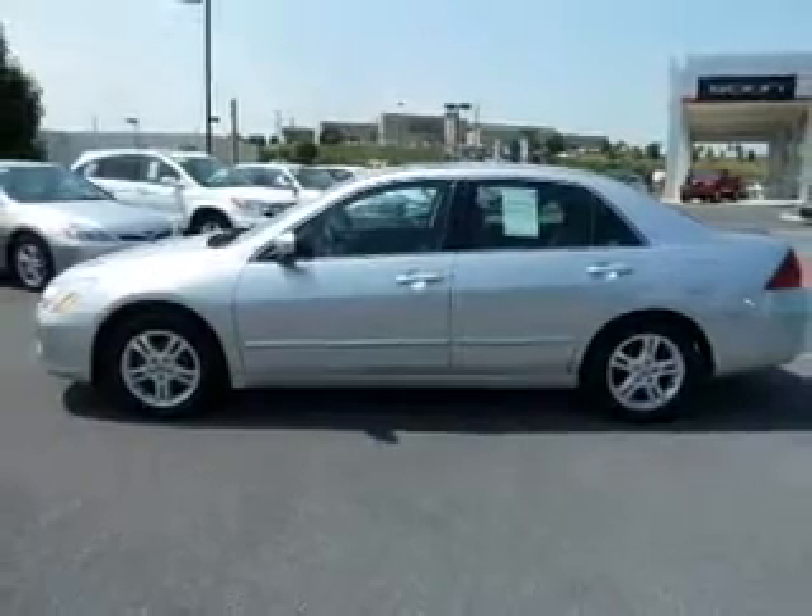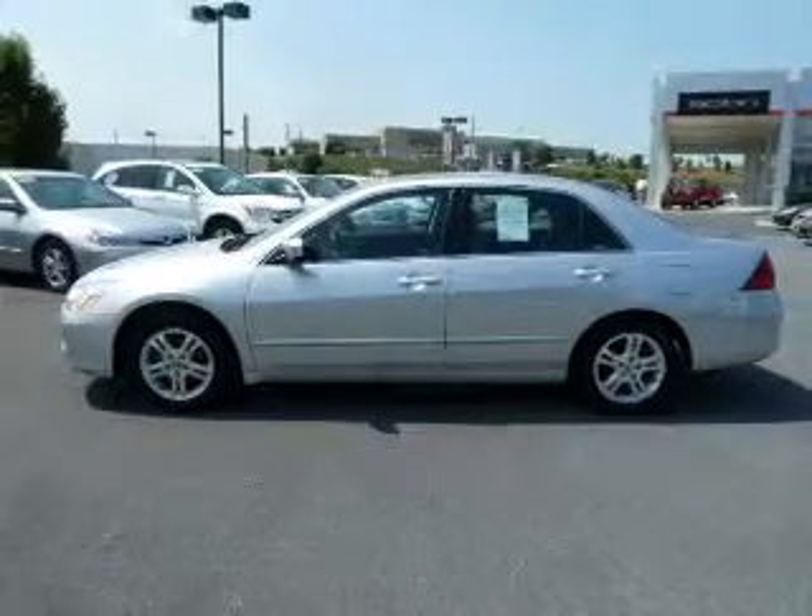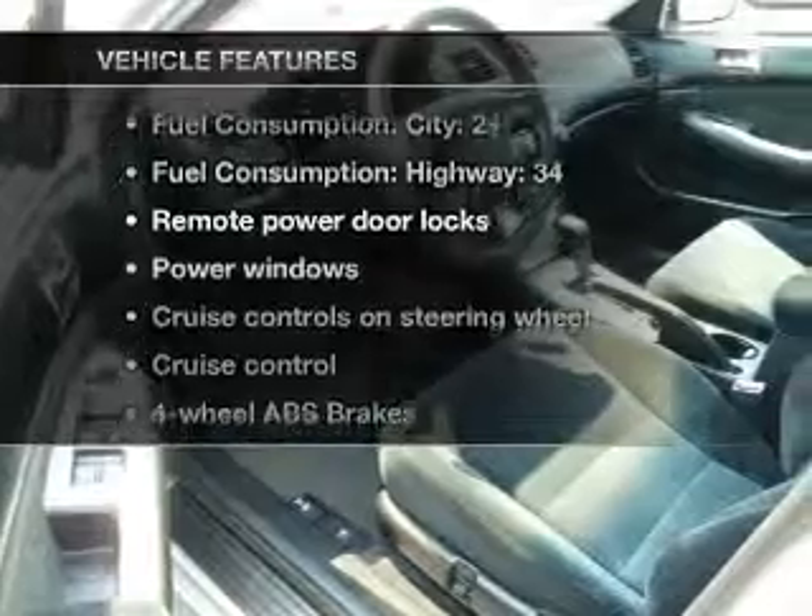Anti-lock brakes help you bring your vehicle to a safe stop. The sunroof lets fresh air in. Plus, enjoy these notable features that are included in this vehicle: air conditioning,